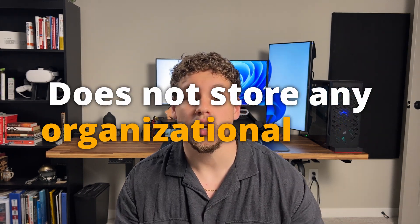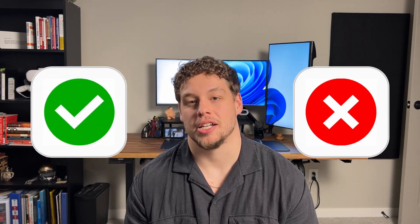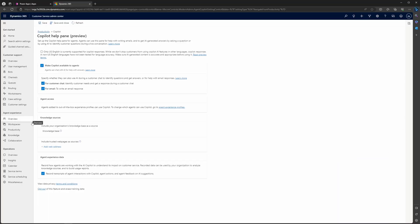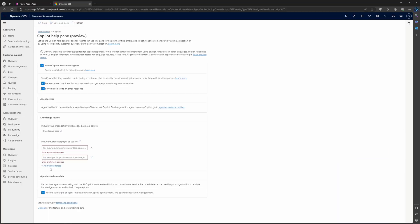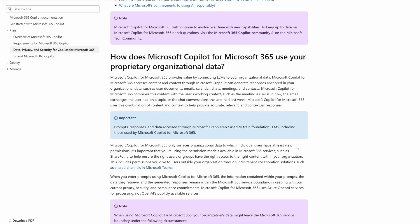The first and most important thing to know about Copilot is it does not store any organizational or conversational data. This has many pros and cons. For the pros, this helps boost security in your organization — the knowledge sources that you give Copilot access to are not at risk if Copilot were to be hacked. Security is probably the largest consideration for organizations on whether they should use it, and Microsoft has communicated their confidence countless times in Copilot's ability to protect against data threats.